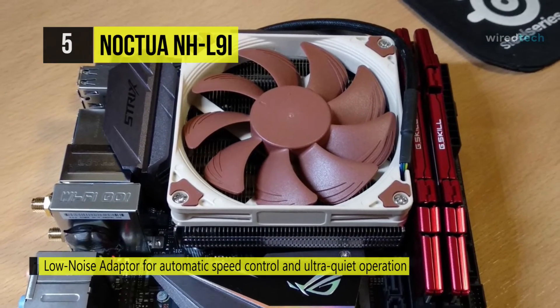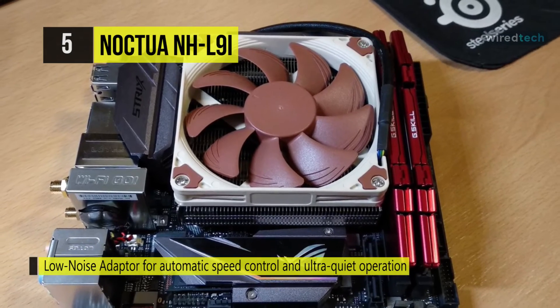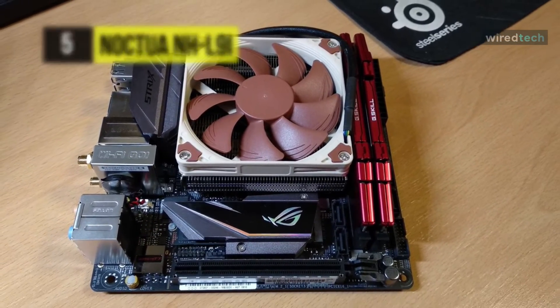This premium fan features Noctua's proprietary AAO frame as well as sophisticated aerodynamic design measures.